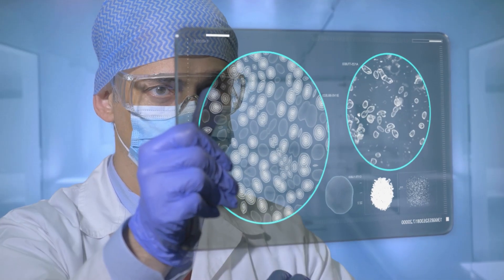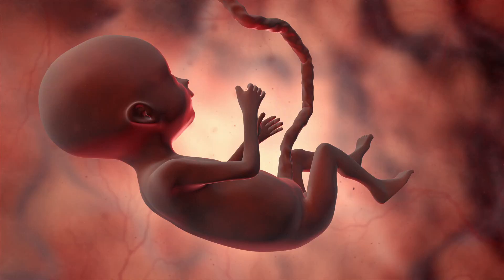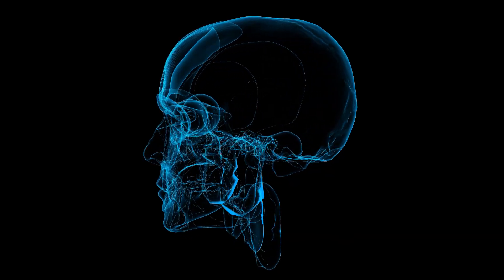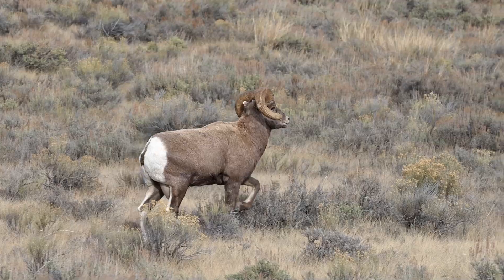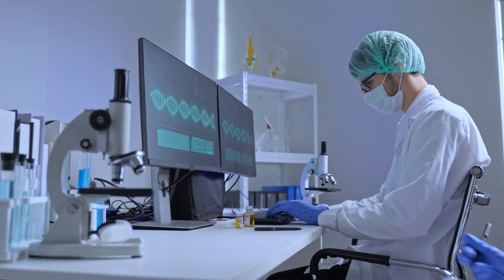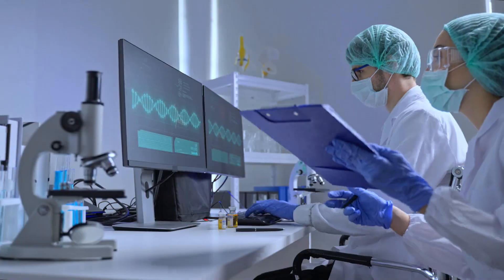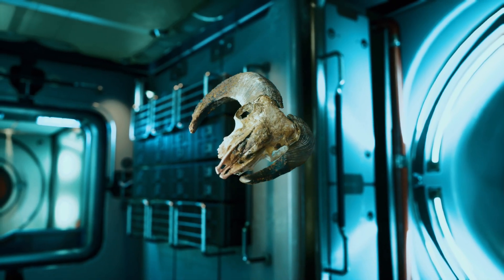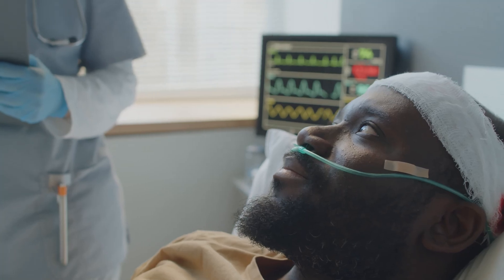Here's the thing — we humans are actually pretty fragile. If we tried headbutting each other at the same force as rams, we'd probably crack our skulls open. Naturally, scientists like Lee and his team started wondering: how are these rams withstanding such insane forces? And could we learn something from them to reduce traumatic brain injuries?